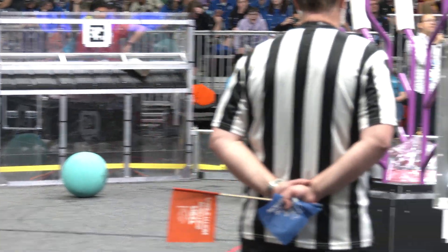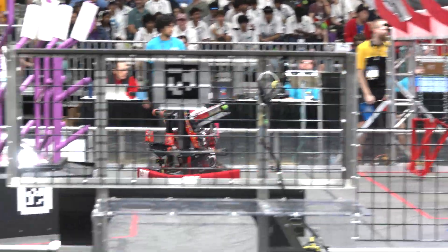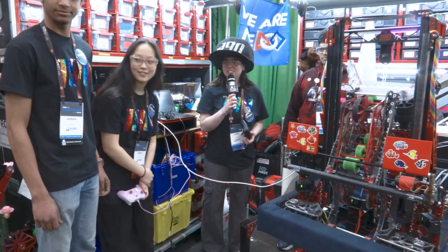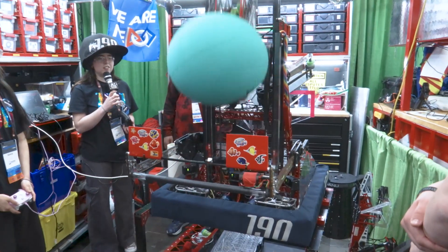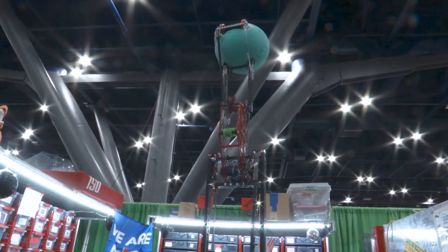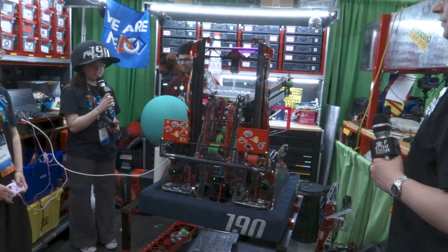Jasmine, I heard your robot actually has the ability to score algae in the net. Can you tell me a little bit more about that? Yeah, fun fact — we can do algae in the net. We can pick it up off the ground and place it in the barge. We can also do algae in the processor.